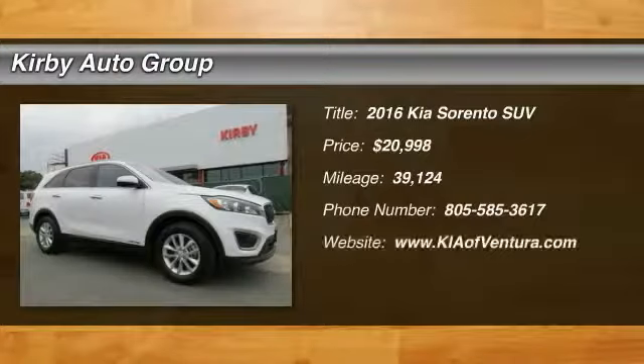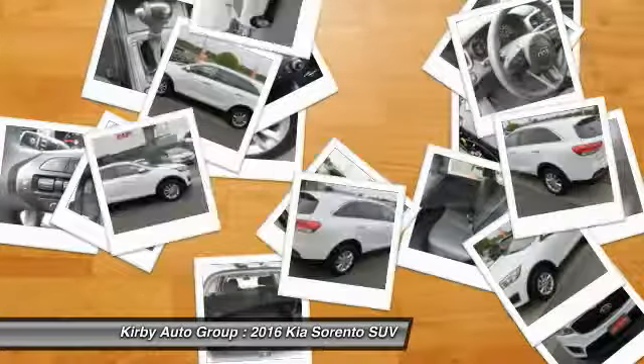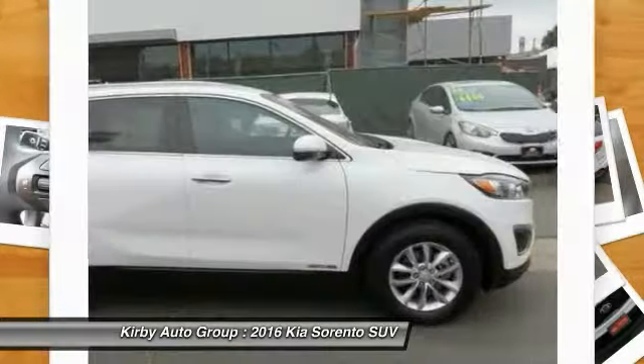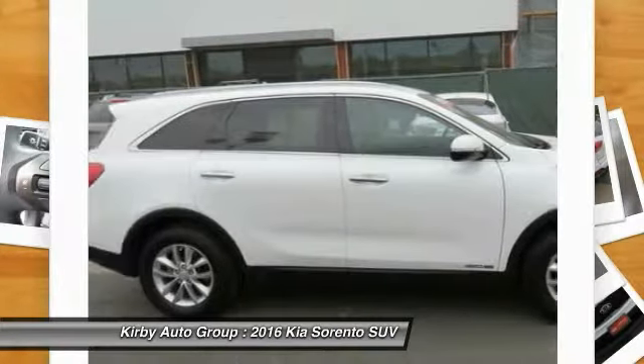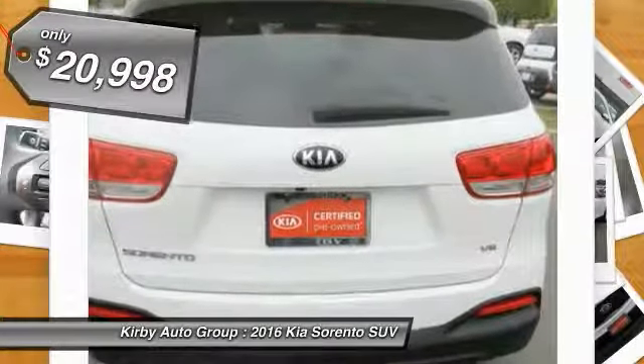Come test drive the 2016 Sorento. The Kia Sorento is a comfortable riding, powerful compact SUV loaded with impressive standard features. Take one look at its stylish, sleek design and you'll want to cross over to a Sorento — and it is priced below $25,000.